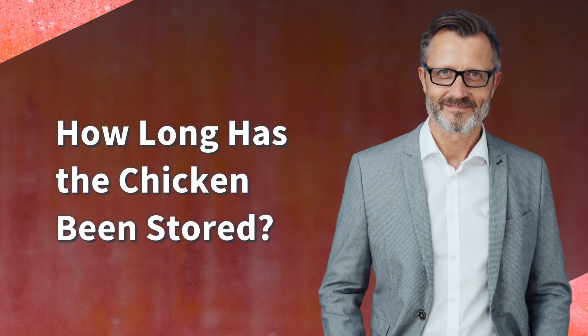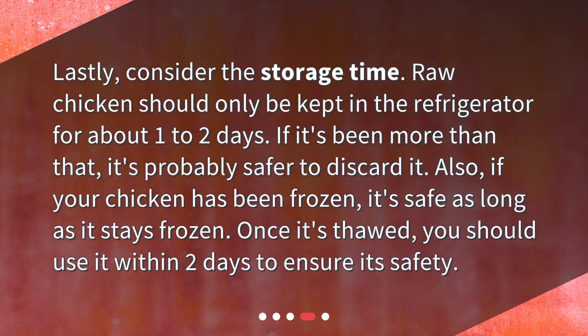How long has the chicken been stored? Lastly, consider the storage time. Raw chicken should only be kept in the refrigerator for about one to two days. If it's been more than that, it's probably safer to discard it. Also, if your chicken has been frozen, it's safe as long as it stays frozen. Once it's thawed, you should use it within two days to ensure its safety.